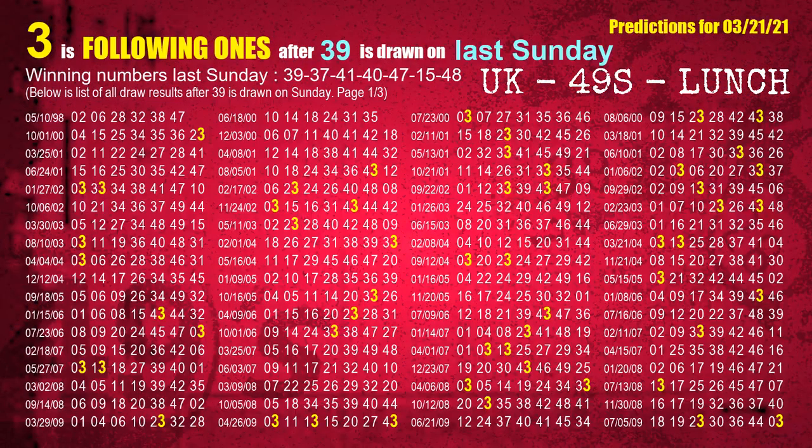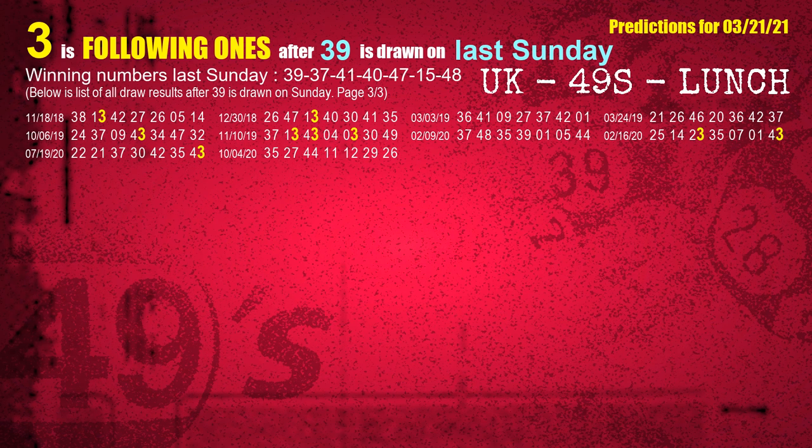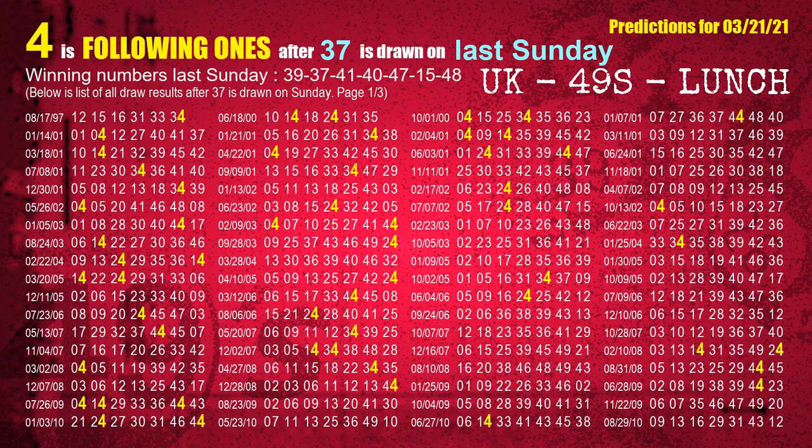Next, we find out following ones through the result of the same day last week. The first winning number last Sunday is 39. We list all draw results one week after a Sunday draw with 39 as a winning number — the most frequently following units digit is 3, also highlighted in yellow for you. The second winning number last Sunday is 37 — the most frequently following units digit is 4 when 37 is the winning number on last Sunday.